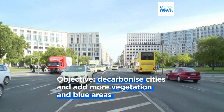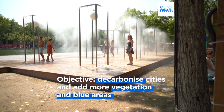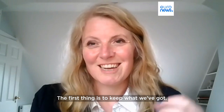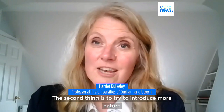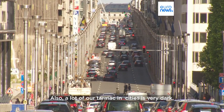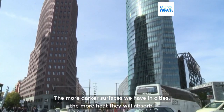Any delay in implementing measures would risk aggravating the situation further. Professor Harriet Buckley, urban warming expert, advocates immediate action. The first thing: keep what we've got. And the second thing is to try to introduce more nature and blue areas into cities. A lot of our tarmac in cities is also very dark, and the more darker surfaces that we have in cities, the more heat they will absorb.